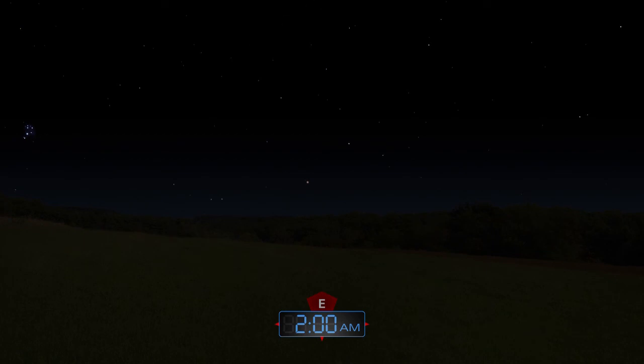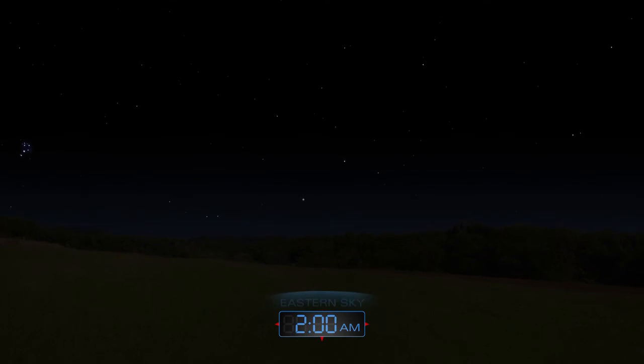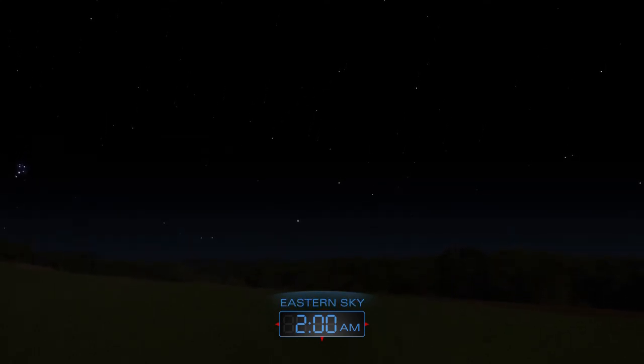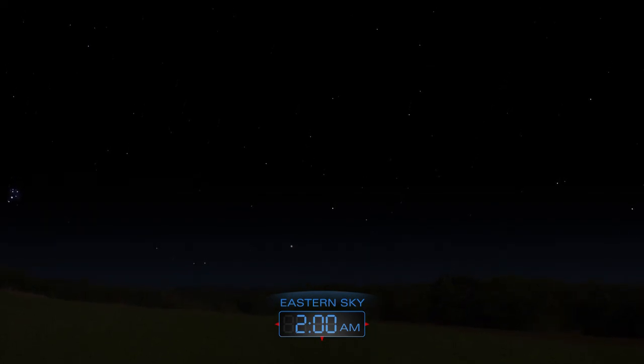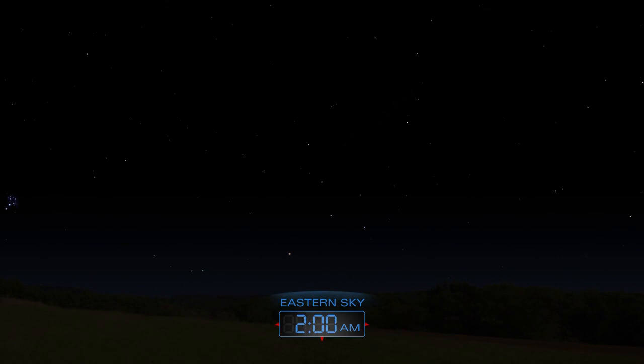The annual Delta Aquarid meteor shower peaks on the night of July 28th to the 29th. However, bright moonlight will drown out many of the dimmer meteors this year. Look for meteors radiating from the southeast after midnight. Expect to see 10 to 15 faint yellowish meteors per hour.